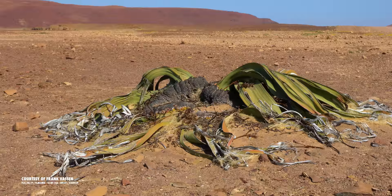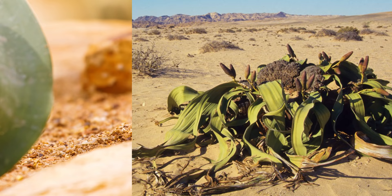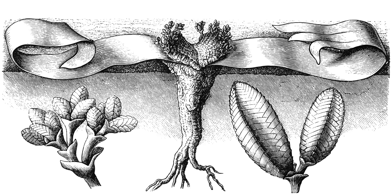These octopus-like leaves grow from the large, woody stem, which is mostly subterranean. Welwitschia is a phreatophyte, meaning it has very deep roots that allow it to access moisture deep below the surface. The taproots of the Welwitschia are said to look like giant radishes.